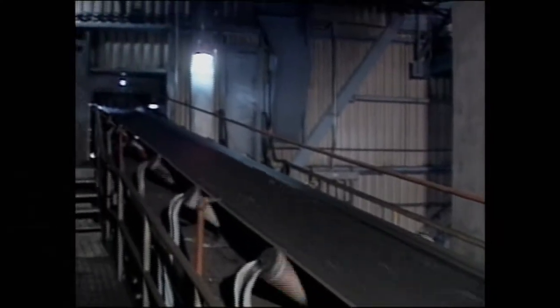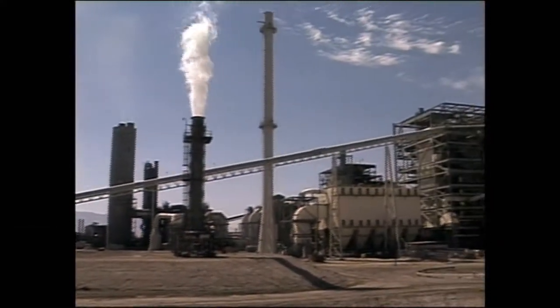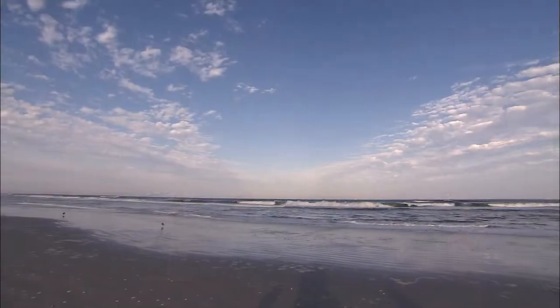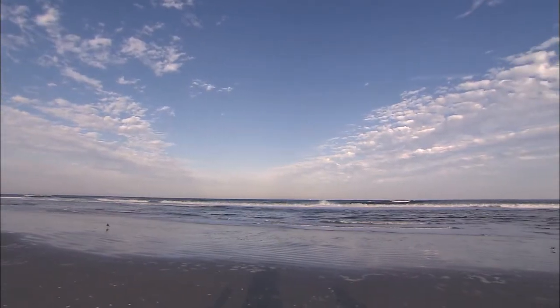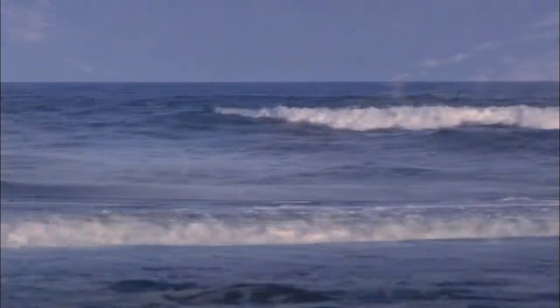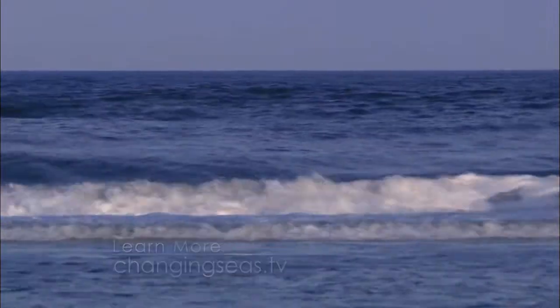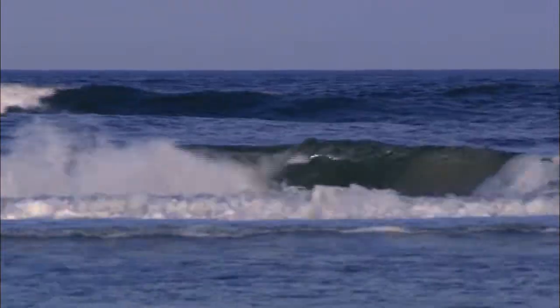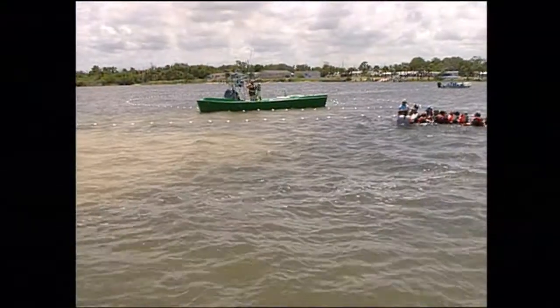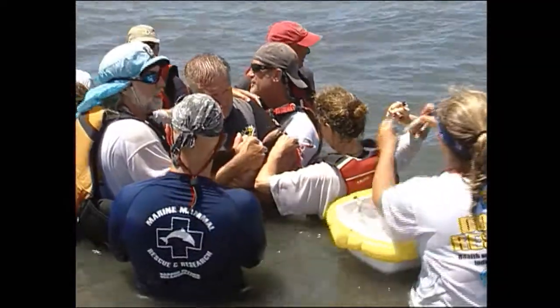Mercury is released into the atmosphere from such sources as coal-fired power plants, and it eventually makes its way into the oceans, where it bioaccumulates up the food chain. Experts say they don't exactly know yet what effects high mercury levels have on the dolphins, but they do know that the dolphins are also facing other problems.